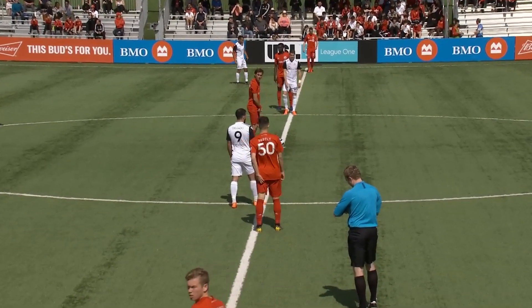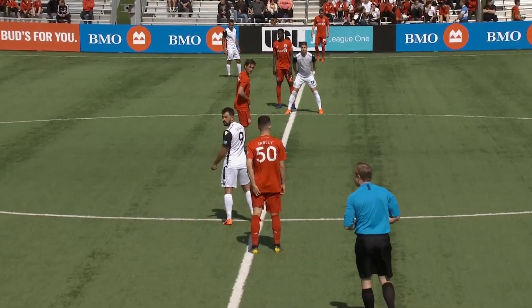In red, you've got Toronto in white with the different color sleeves. You have Tucson. We're underway.